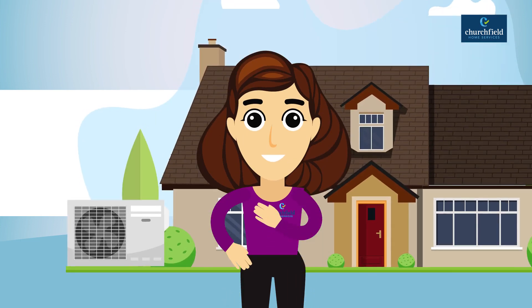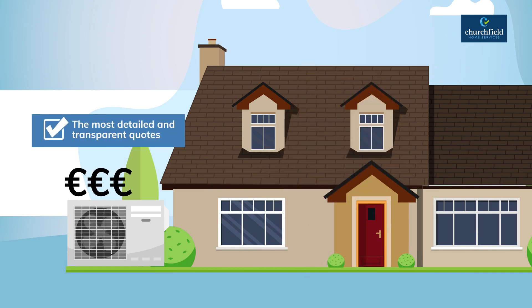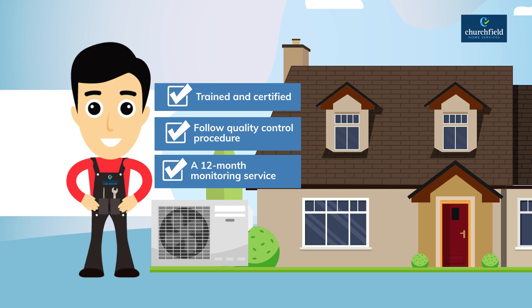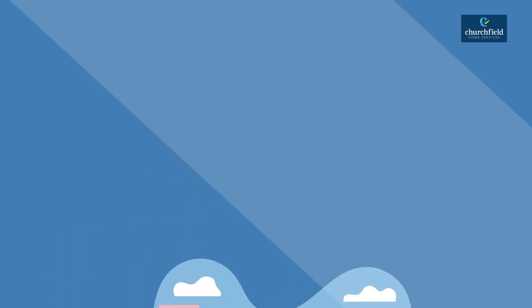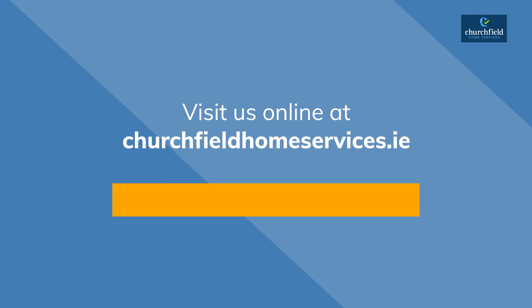With all of this, we can help. From your first call to the final check and everything in between, we'll make your heat pump installation as seamless as possible. We guarantee the most detailed and transparent quotes on the market. All of our heat pump installations are completed by trained and certified professional installers and follow a rigorous quality control procedure. For added peace of mind, we provide a free 12-month monitoring service. If you are longing for a warmer, more comfortable home, consider a heat pump — it's a game changer. Find out if your home is heat pump ready. Call us today on 1890 911 922, or visit us online at churchfieldhomeservices.ie to book your home energy survey.